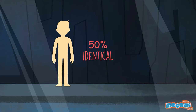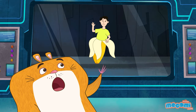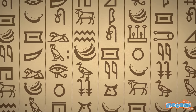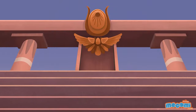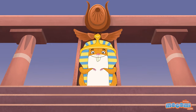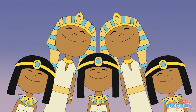Humans are 50% identical to bananas, as they share about half of the same DNA. Am I going bananas? Bananas have been depicted in ancient Egyptian hieroglyphs. More songs have been written about bananas than any other fruit. Let's all sing a banana song! Ba-ba-ba-ba-ba-banana!